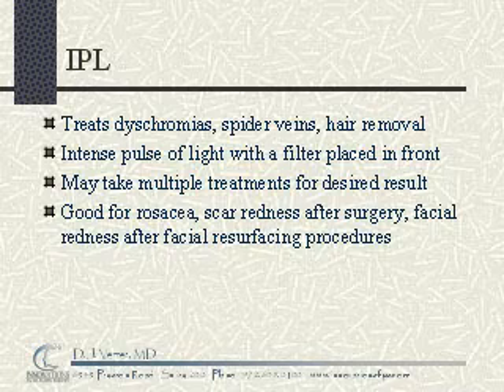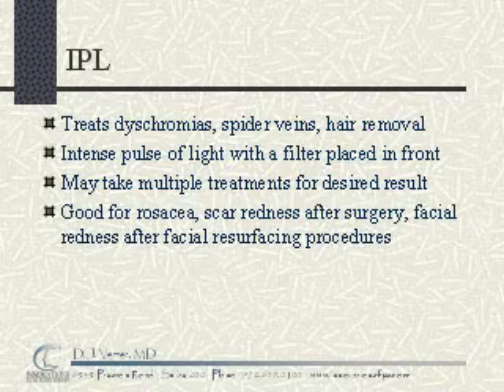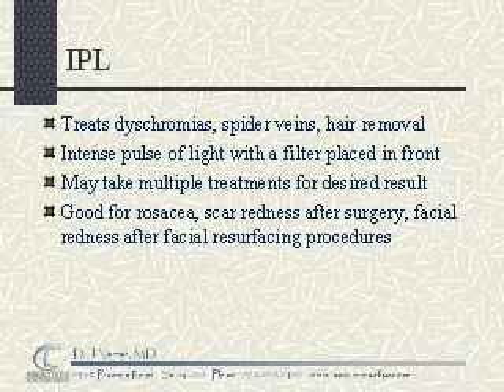Intense pulse light is basically an intense pulse of light with a filter placed in front of it. This filters out all the wavelengths of light except those that are picked up by pigment and blood vessels. It is similar to a laser, but it is not a laser, and does not penetrate as deeply into the skin as some lasers do.